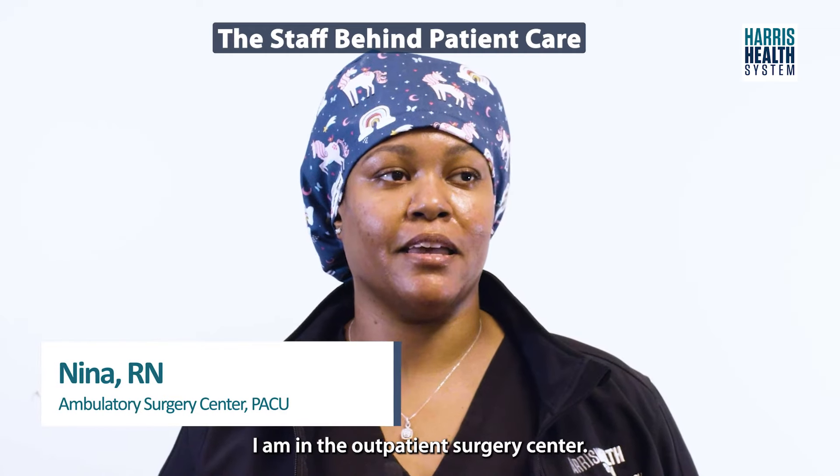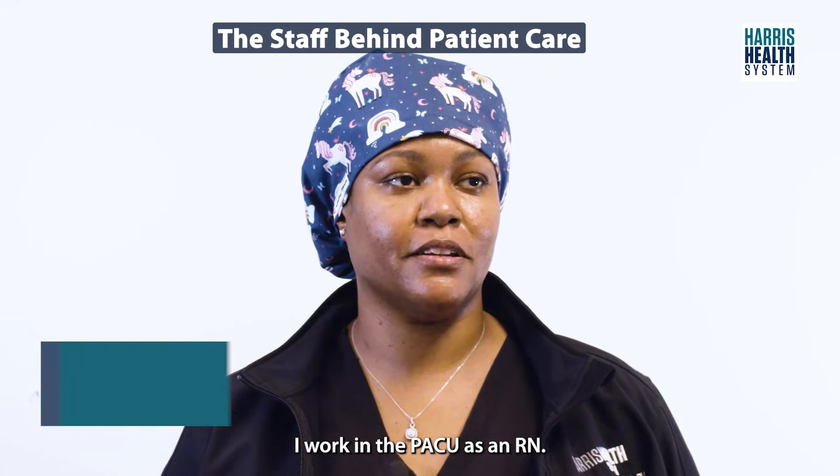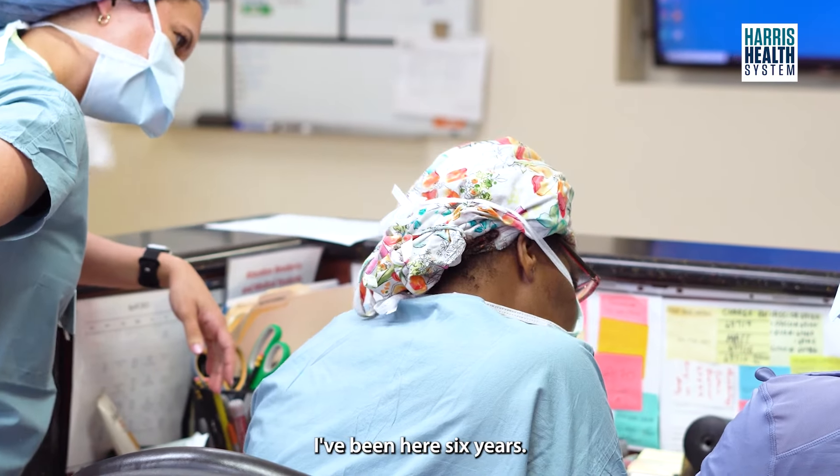My name is Nina Simpson. I am in the outpatient surgery center. I work in the PACU as an RN. I've been here six years.